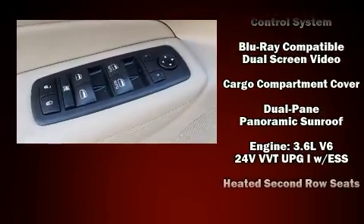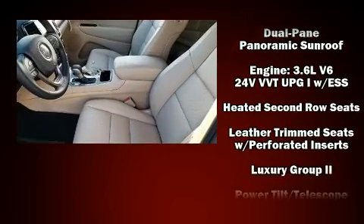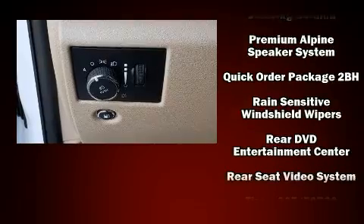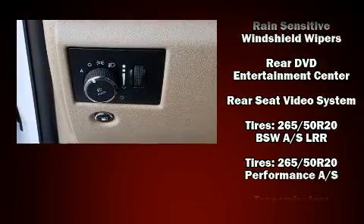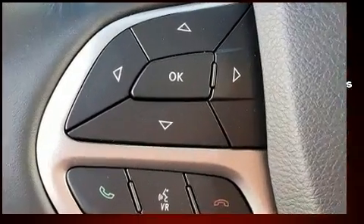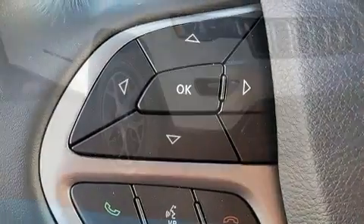Jeep also prioritized safety and security with features such as dual front impact airbags with occupant sensing airbag, head curtain airbags, anti-whiplash front head restraint, a security system, an emergency communication system, and four-wheel disc brakes with ABS.